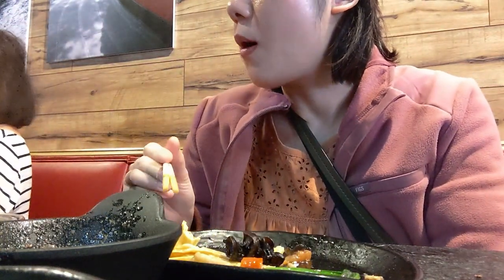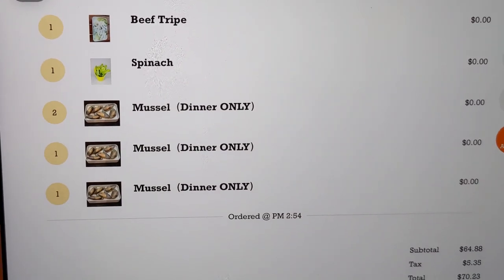The weekends and holidays are dinner price, which is $29.99 per person. The soup base is charged separately, and this is the total price plus tax.